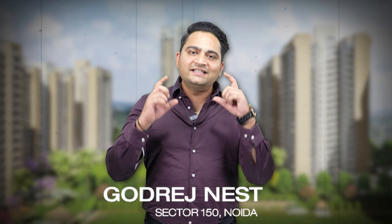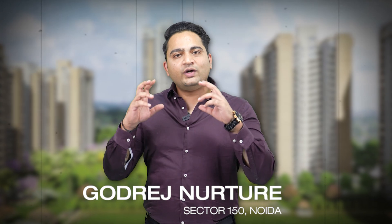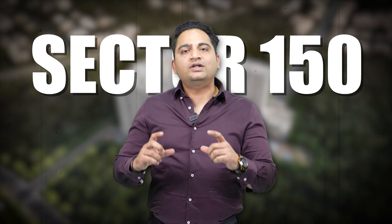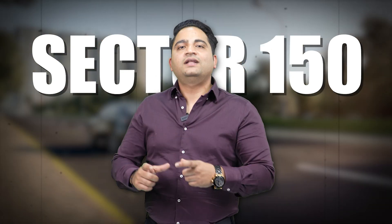Now let's talk about the third project — Godrej Nest and Godrej Nurture — which are basically one project in two phases. The location is Sector 150, Noida. It is a high-rise project with 2 bedrooms, 2 plus study, 3 bedrooms, 4 bedrooms, and some duplex penthouses.